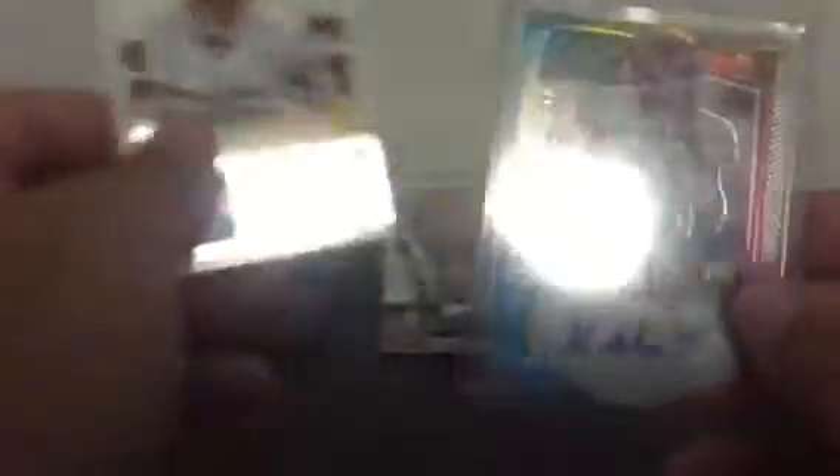Redskins: we got Jordan Reed from Donruss and Hudson Mason Tie-Dye from Draft Picks Prism, 13 of 49.